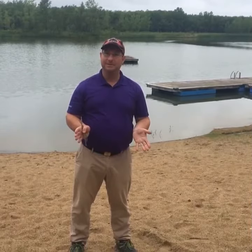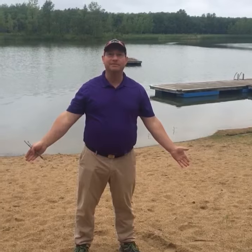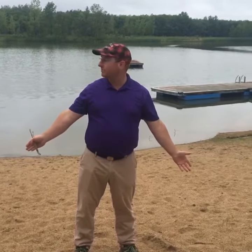Welcome to Holdin' Down the Fort. It's Barrett Miller here at Fort White Alive, at our Siobhan Richardson Field Station beach on wonderful Lake Cargill.